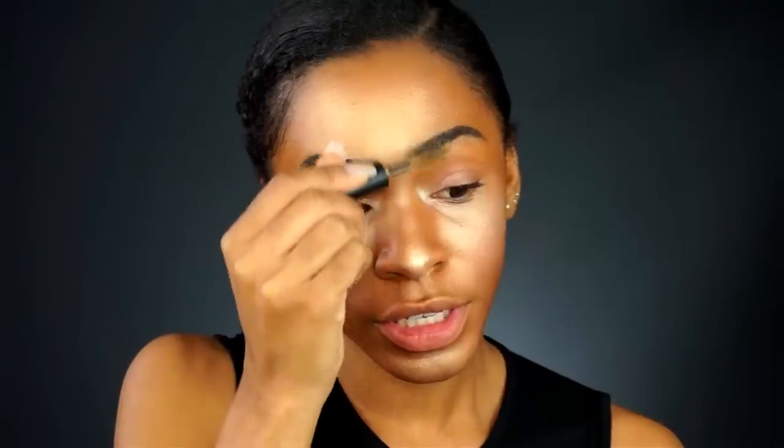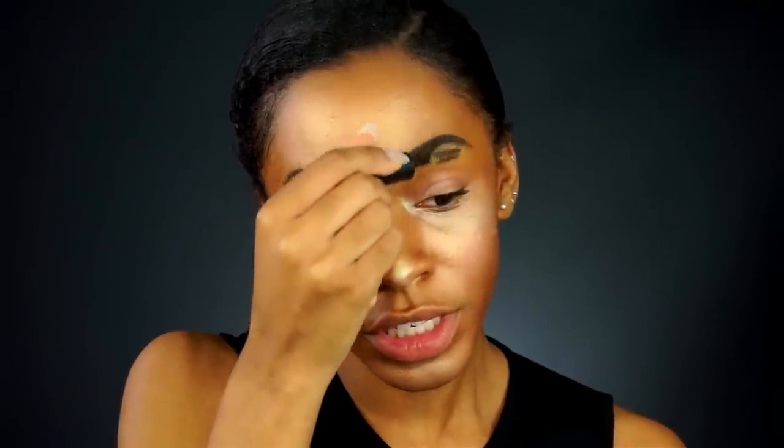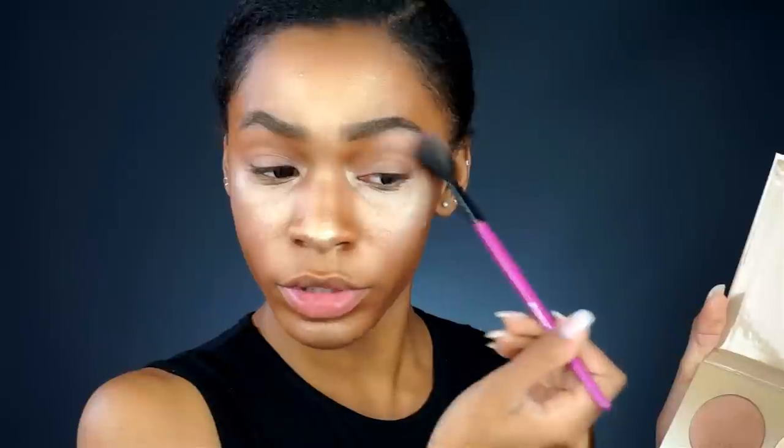I went ahead and filled in my brows, and now I'm gonna use this golden brow tint — it adds a little shimmer back into the brow. I'm just gonna comb through them to set them. Now that the brows are set and looking beautiful, I want to highlight my face a little bit more, so we're gonna highlight the brow bone too.